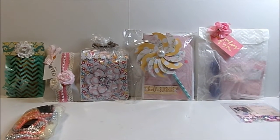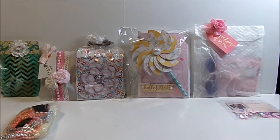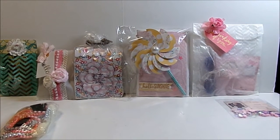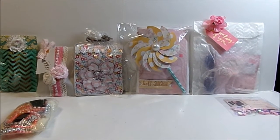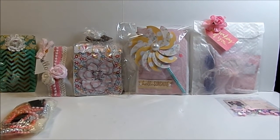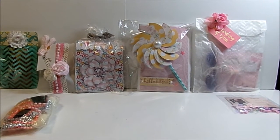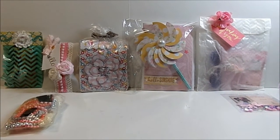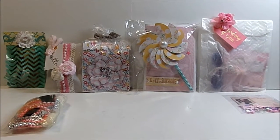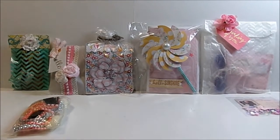Hey YouTube, it's Audrey and I wanted to share with you the items I received back from the Teeny Tiny Book Charm Swap, which was hosted by Tomiko, who is Scrap the World here on YouTube. We were in groups of six and I was in the first group. I became an angel for someone who could not fulfill their spot in the group, so I ended up in the Clean and Simple group one.